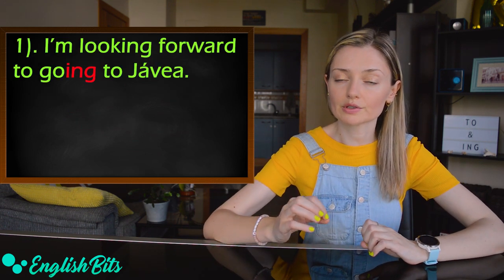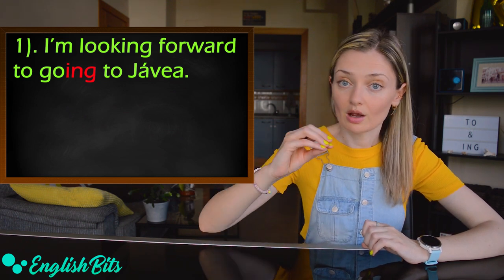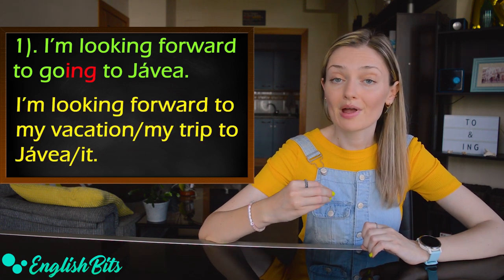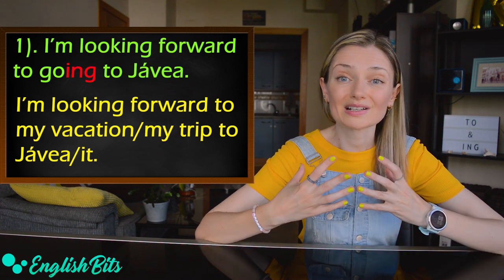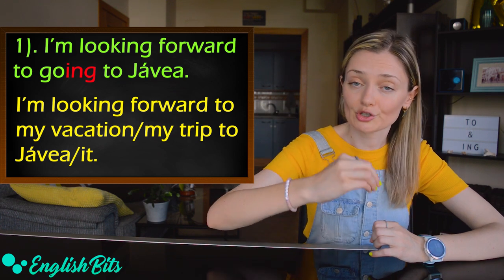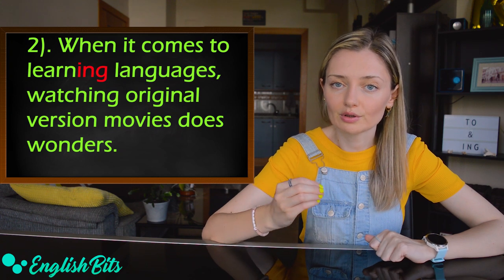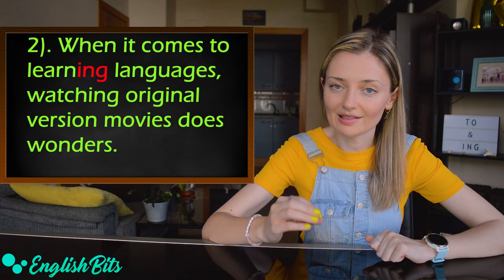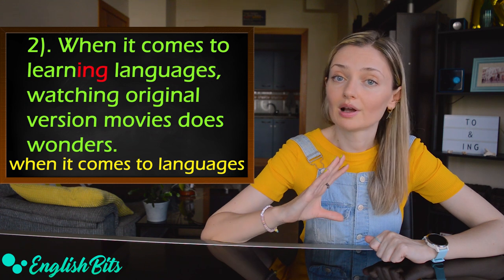The first example: 'I'm looking forward to going to Javea.' If you want, you could replace 'going' with a noun — for example, 'I'm looking forward to my vacation' or 'my trip to Javea', or simply 'to it'. So if you can place a noun after 'to', you have to use the ING form. The second example: 'When it comes to learning languages, watching original version movies does wonders.' We can also place a noun after 'to' — 'when it comes to languages'.